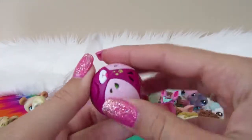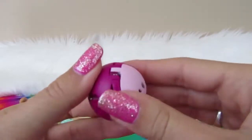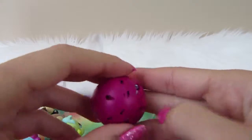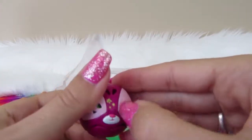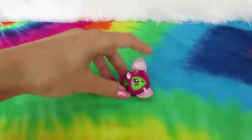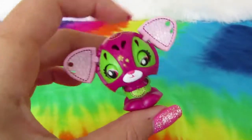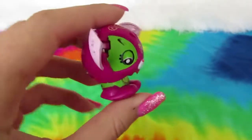Next we have a toy that isn't LPS — I forget what these are called, but they're a ball and you can pop them out. I'm not sure how to get this guy out right now, but I figured it out. He's so cute actually — this thing's hilarious.